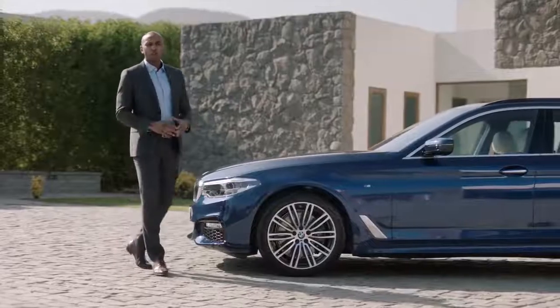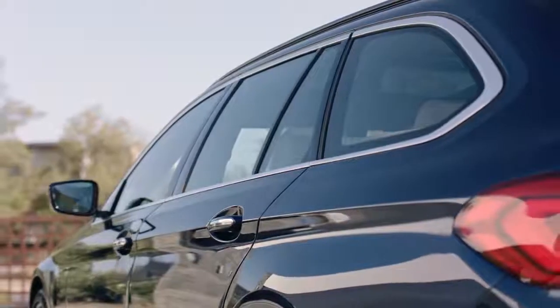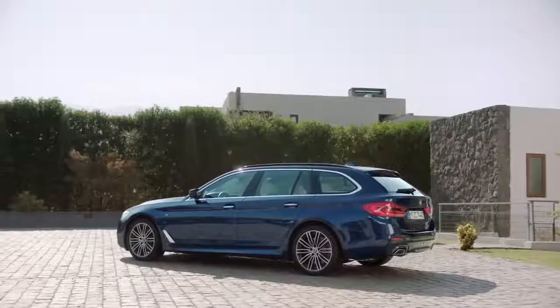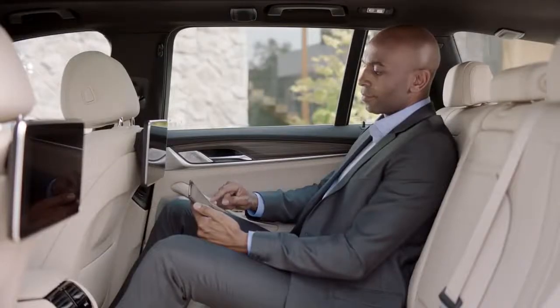At first glance, the all-new 5 Series Touring demonstrates sportiness and versatility. It has also increased in length by 36mm, giving passengers in the back seat that extra bit of space, making every ride enjoyable.